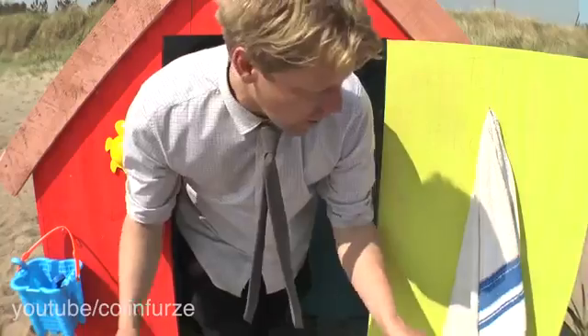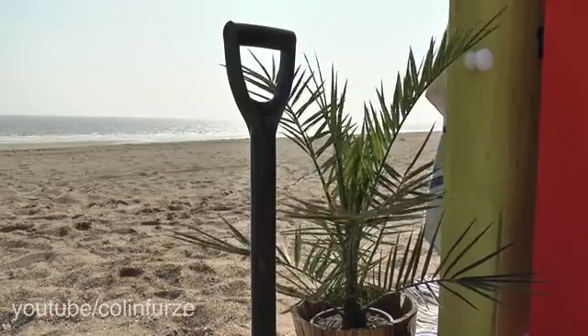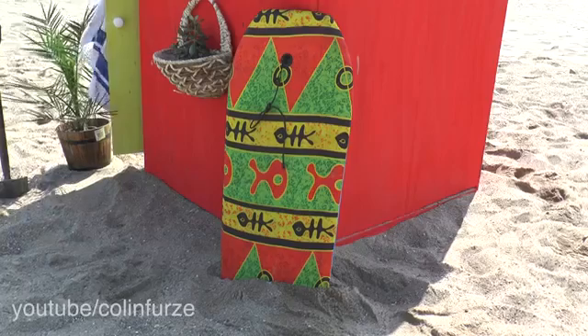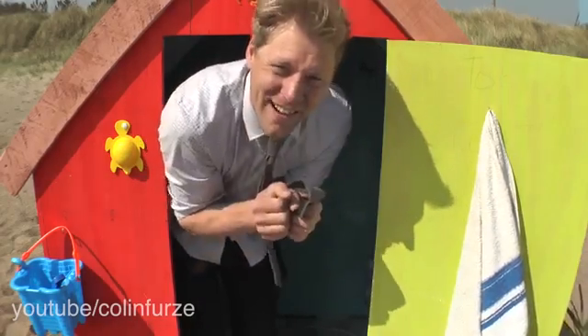Outside, typical beach hut. Got a few plants to make it seem a little bit more tropical, because remember, we are in England. Usual beach clobber and all that lot. Come and have a look inside though, it starts to get a little bit more interesting.